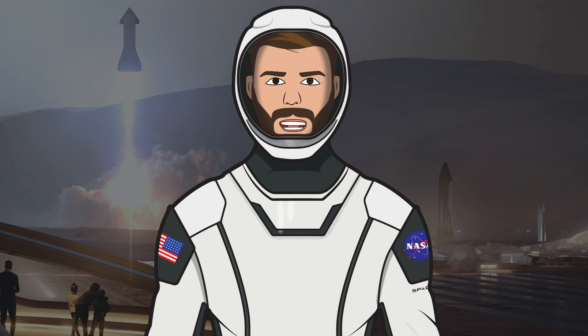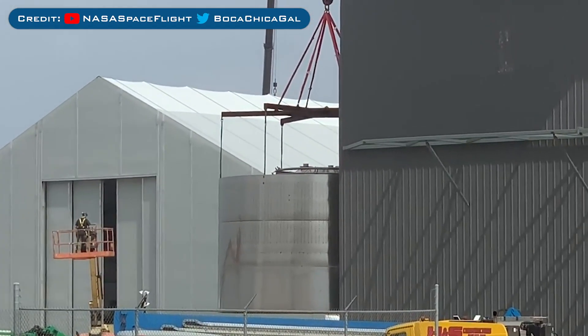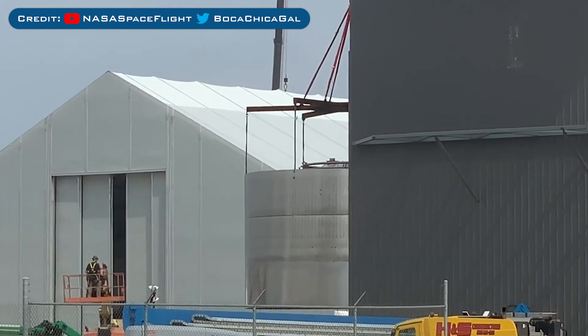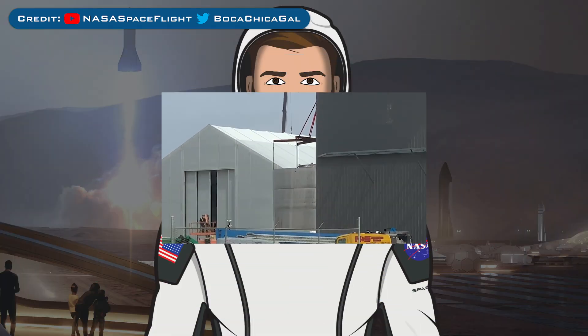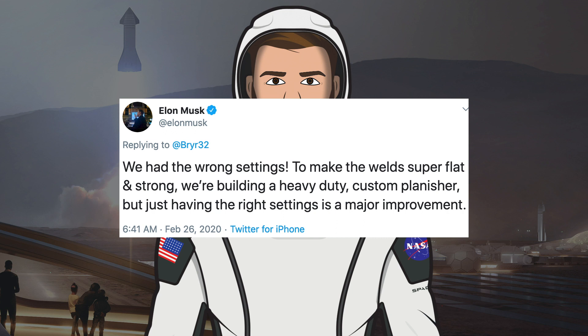Iteration is something SpaceX can and need to do much more freely with Starships since they don't have to worry about payloads like they did with Falcon. The first thing to note with SN3 is the weld quality — SpaceX must have their new machine for improving the welds on these rings, because there looks to be a huge change in weld quality. Elon tweeted that to make the weld super flat and strong, they're building a heavy-duty custom planisher.